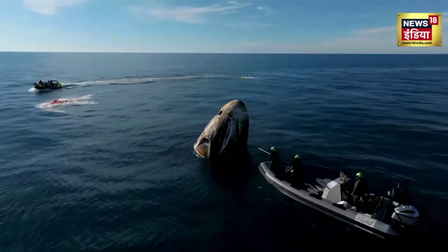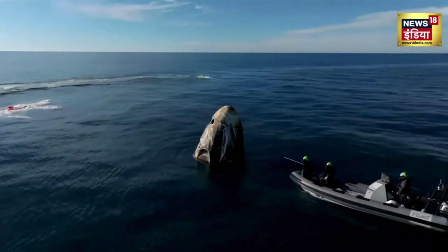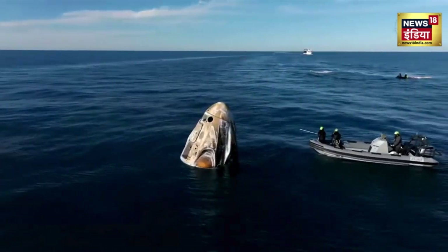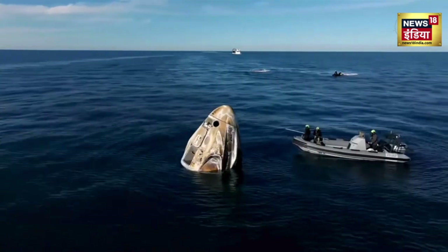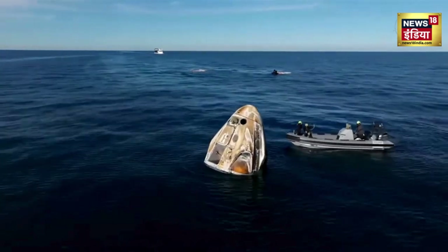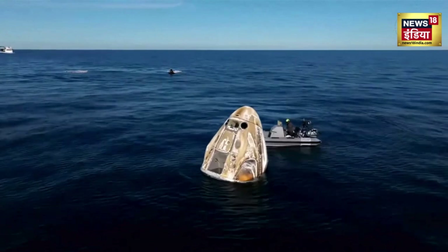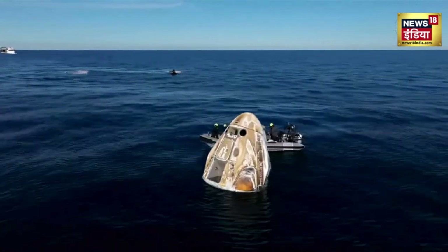They're also checking to make sure that any residuals from the pyros are safe and are not going to cause any issues. We can see the team working their way around the spacecraft to do these sniff tests on all of those Draco thrusters.